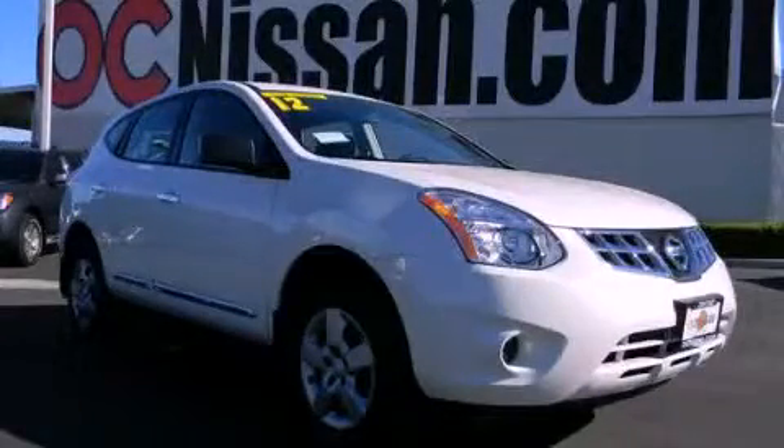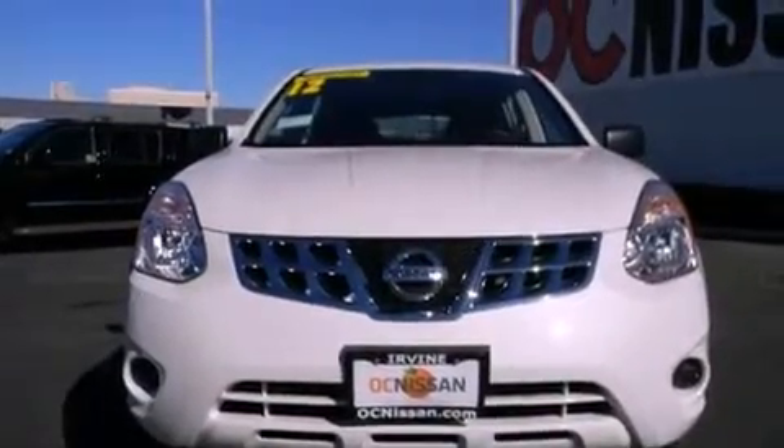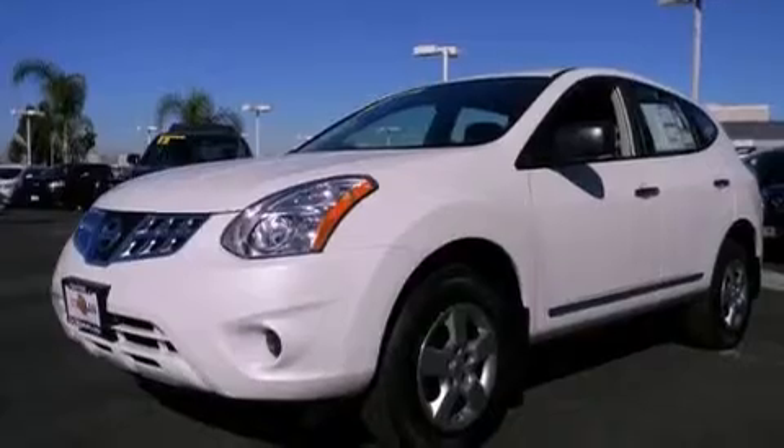This is a brand new 2012 Nissan Rogue, functional utility for a modern lifestyle. It has a 2.5 liter 4 cylinder engine and an automatic transmission.